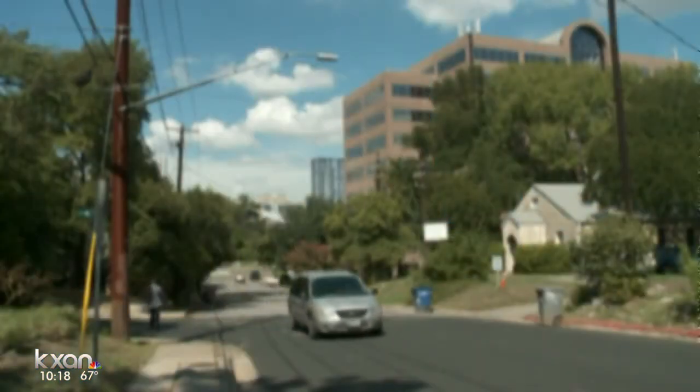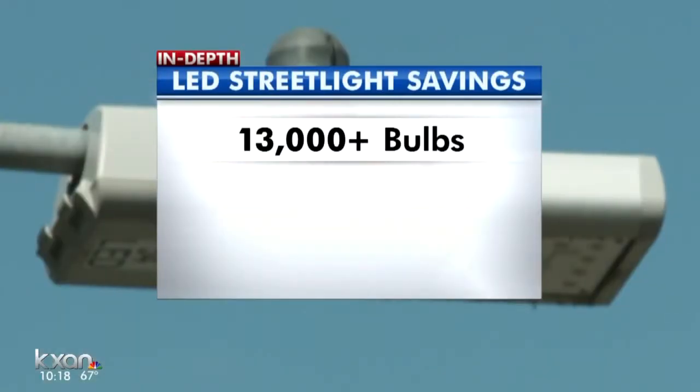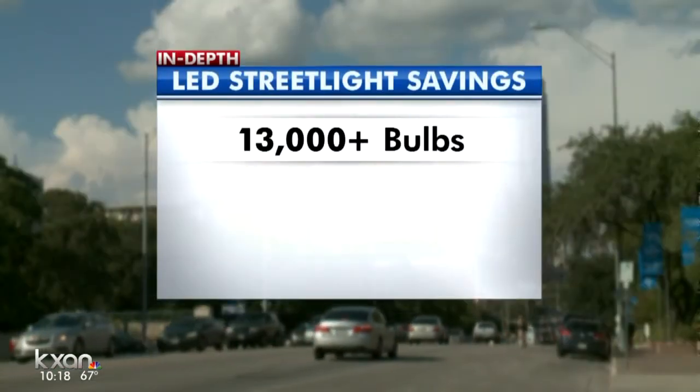Mopac is not the only place in Austin where you'll see these LED lights. In 2012, Austin Energy started converting street lights around the city to LEDs. Now more than 13,000 of them use LED bulbs.